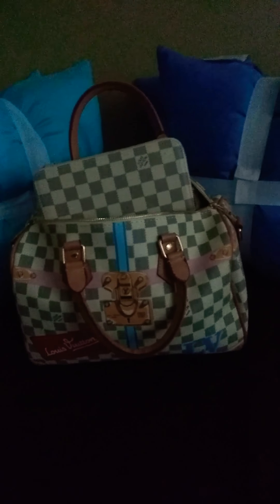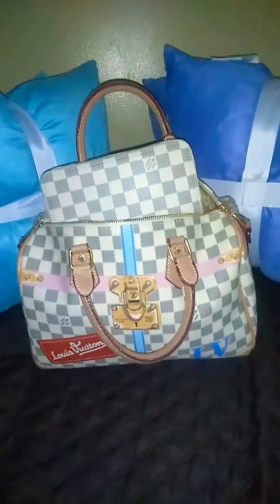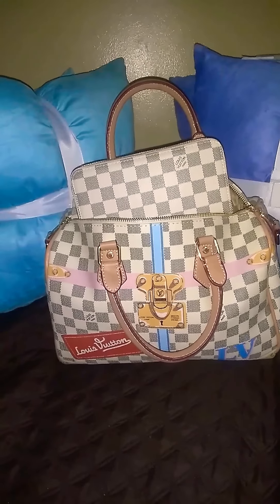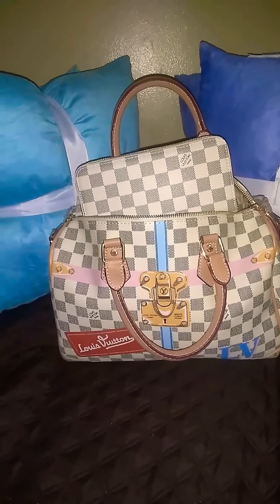Welcome to my channel. It's your girl Glam Jones. I am just coming in to show you guys my birthday gift — after months worth of yelling and crying and going off at the post office. I just wanted to let y'all know that I finally got my purse today.